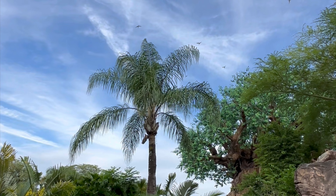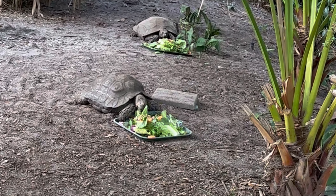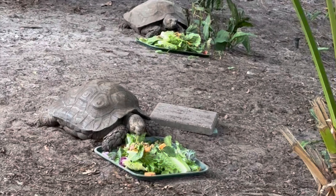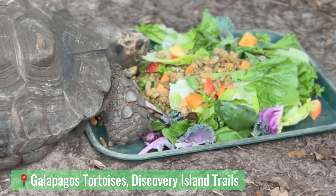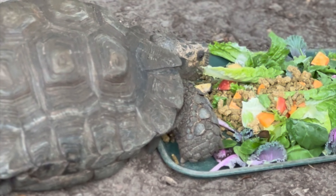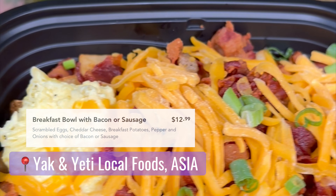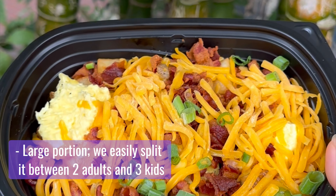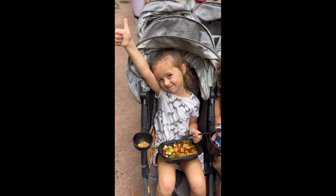After we saw the macaws fly over the Tree of Life, we decided to head towards Everest, but we got stopped by the cutest couple eating their breakfast. The wait time for Everest jumped up, so we pivoted and decided to rope drop my personal favorite thing at any Disney park — food. This bowl was huge, it was delicious, even my picky eaters loved it, and we would definitely get it again.